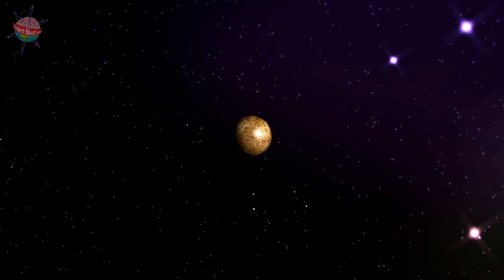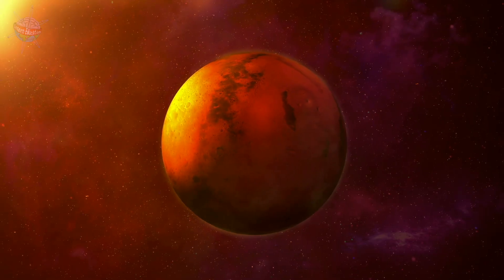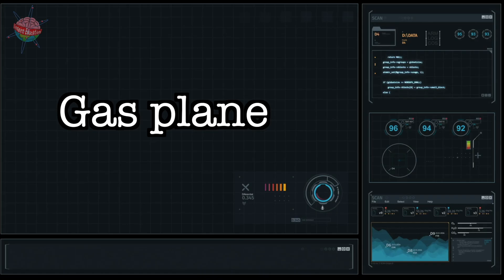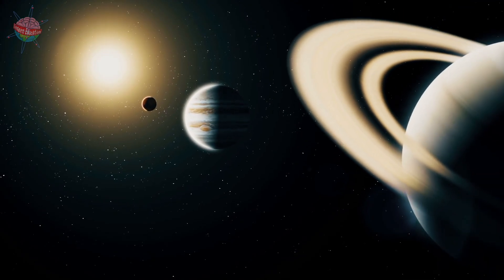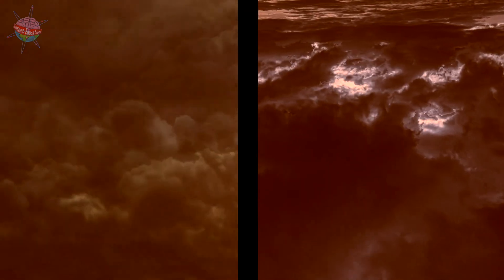These four planets are the babies of our solar system — they're the smallest ones and they rotate more slowly than the other planets. The four planets further away from the sun are called gas planets. They're made of gas — hydrogen and helium, to be precise.